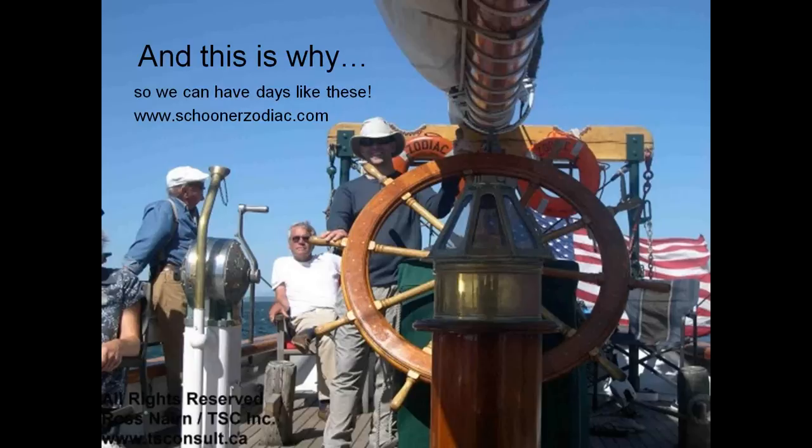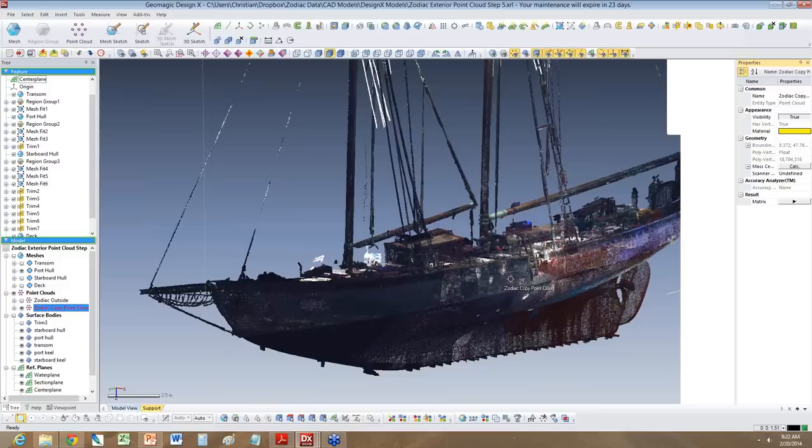I highly encourage people interested in tall ships to check out the Schooner Zodiac and enjoy the amazing opportunity that's out there. Christian, maybe you can take it from here and explain how the data got processed further.